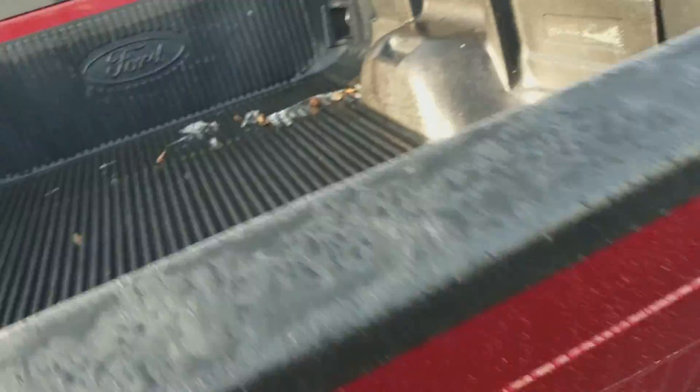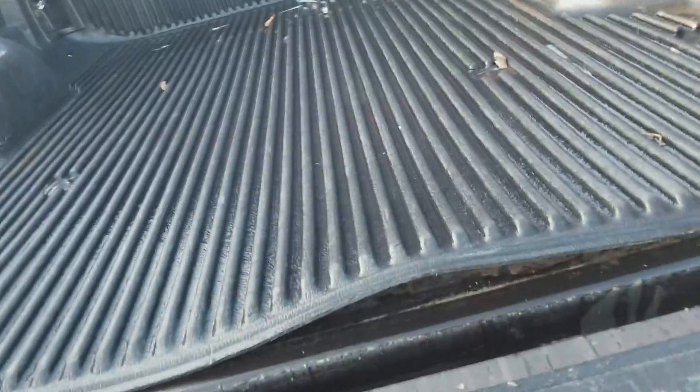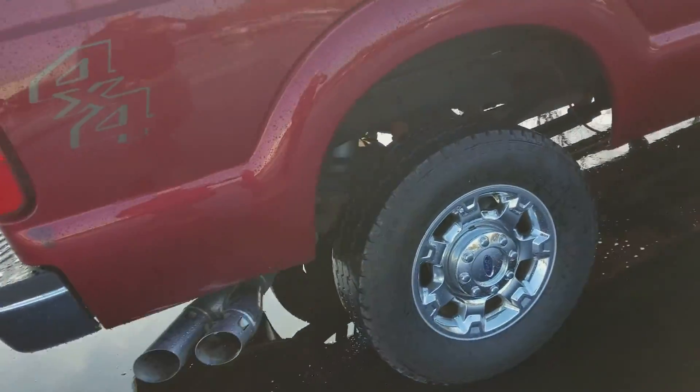Let's drop this tailgate. Lifting up under here so you can get a look. I would highly recommend — and I tell this to everybody — take out the plastic liner and get a spray-in. Moisture and everything can get caught up underneath. That's just my personal preference, though.